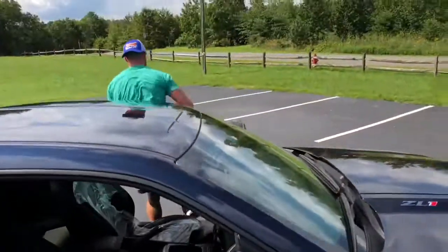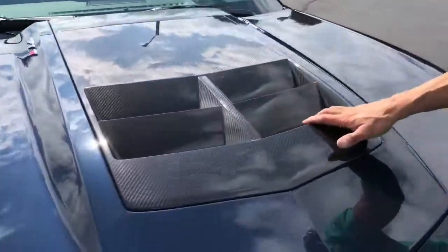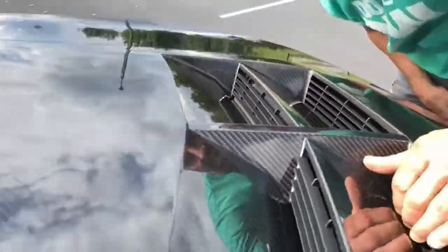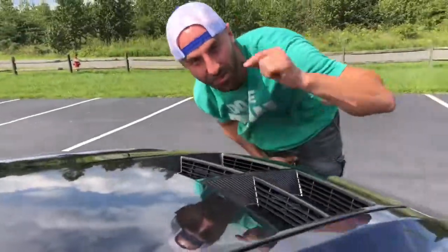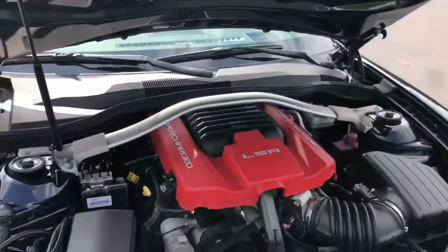Let's pop the hood and see what this baby's packing. The first thing you're going to notice about the ZL1 is the aggressive style hood. It's carbon fiber, quadruple louvered hood — to extract all that heat from all the power being put out inside this power plant right here, guys.